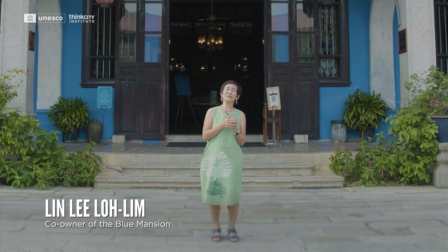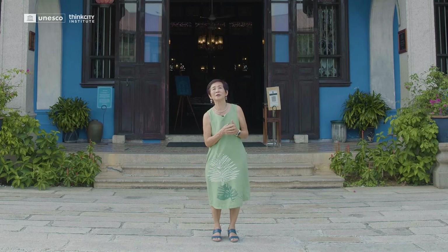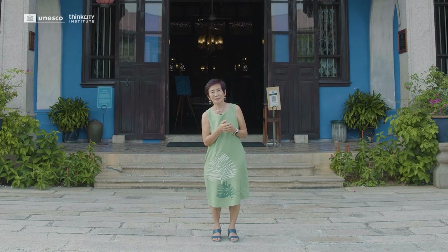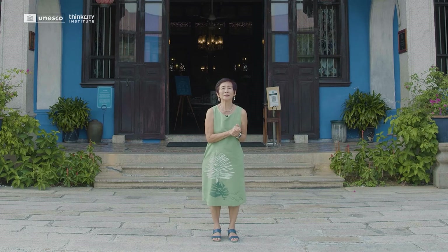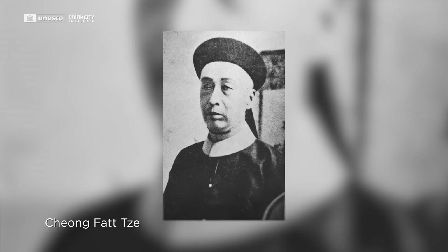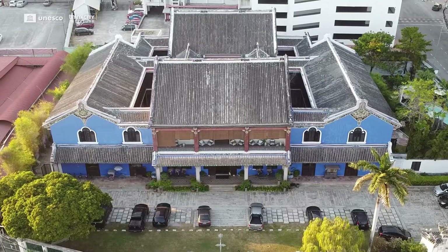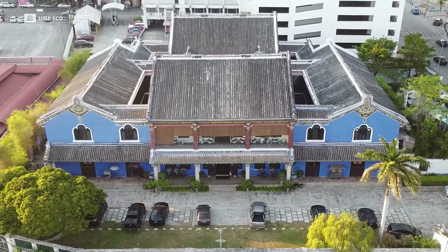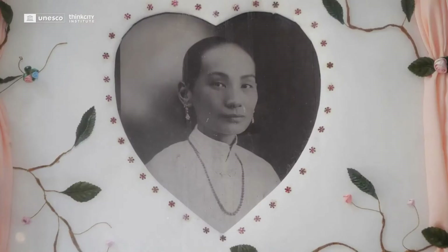Chongfatsi basically represented the rags-to-riches story of the early migrant Chinese to this country. He came at the age of 16, started off with nothing but the clothes on his back, and grew to become Consul General for China, Special Trade Commissioner for Southeast Asia, reporting to the Empress Dowager. He started banks, he started railways. He was called China's Lost Mandarin and First Capitalist. And here in Penang, he built the most beautiful of his properties to house the most favoured of his wives, his seventh wife.